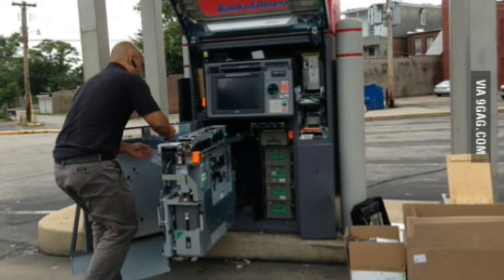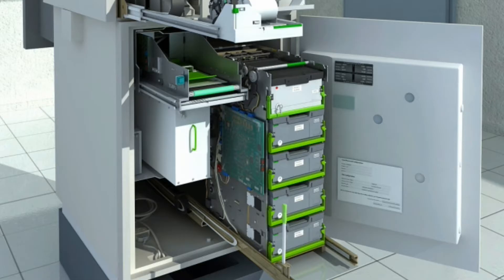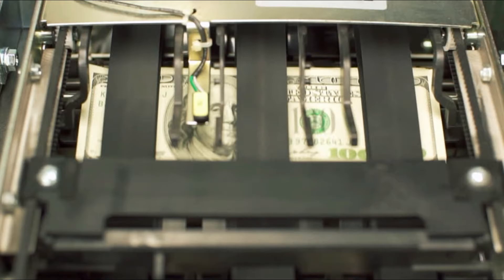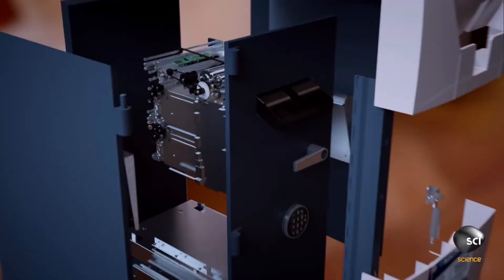ATM. How can a machine give us as much money as we need in seconds? How can that machine securely store millions of rupees? How can that machine count such money correctly? How much money does an ATM contain? Let us know in detail in this video how the ATM works.